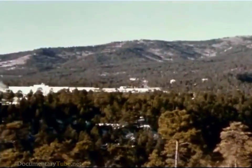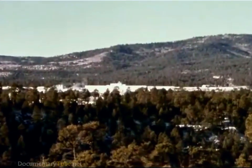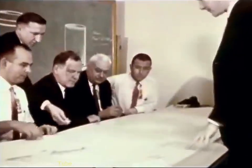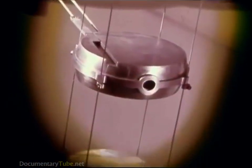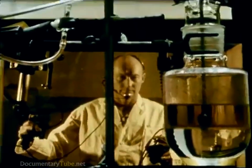It was at the AEC's Los Alamos Scientific Laboratory, high in the mountains of New Mexico, that the first steps were taken. Here, in the mid-1950s, scientists set about to determine if nuclear energy really could be used to provide rocket propulsion. Theoretical studies and early experimental work revealed many problems that would have to be solved: problems in reactor design, material, radiation, structures, and control, to name but a few.